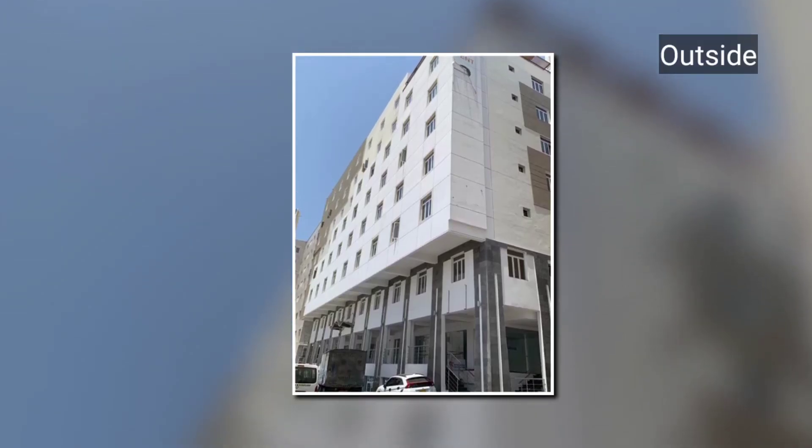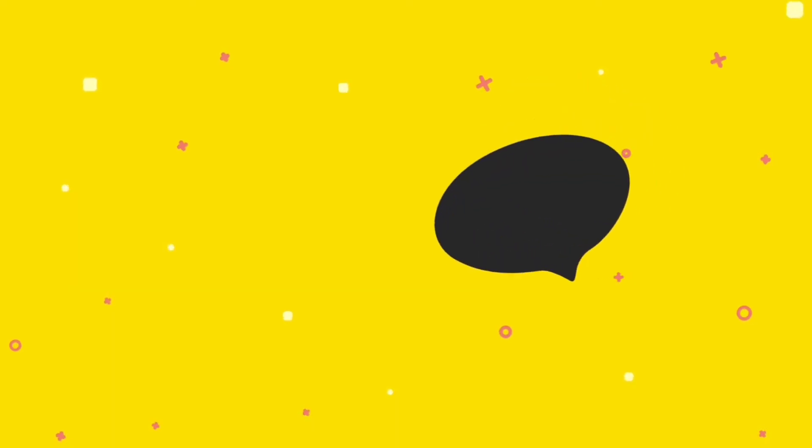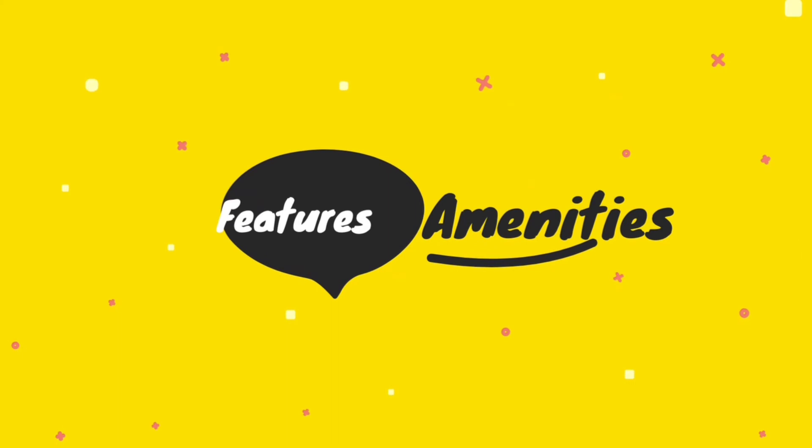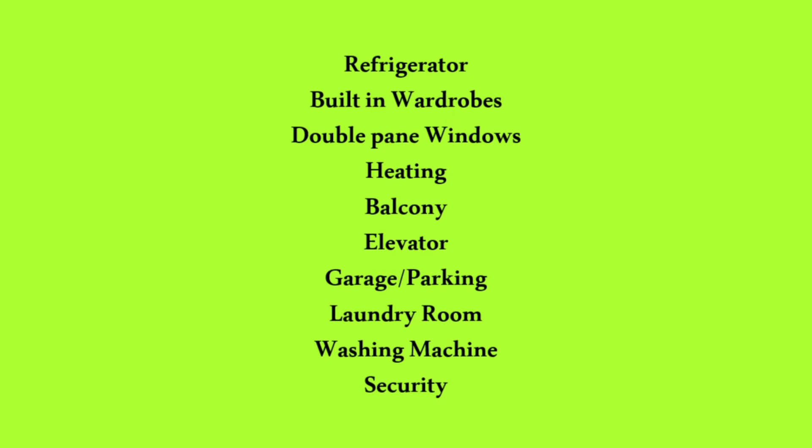This is the outside view of the apartment. Here are the features and amenities: lift facilities, air conditioning, microwaves, ovens, refrigerators, balcony, heaters, gardens, washing machine, laundry room, 24-hour security, and many more.